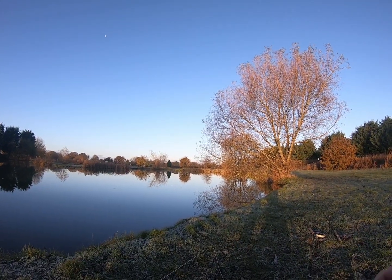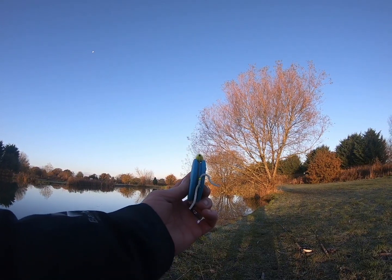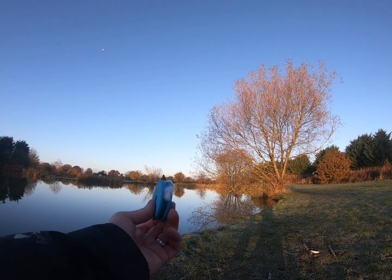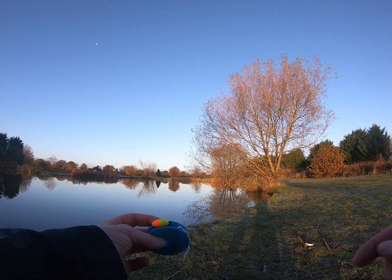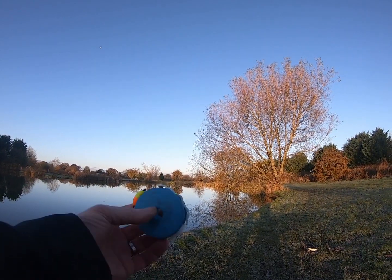No joy with that so I'm going to have a quick change - I'm going to fish the white squirmy which had success last time, with a white blob underneath. This one's also a bit shallow - it's quite shallow around here by the look of it. I'll see how we get on with that.